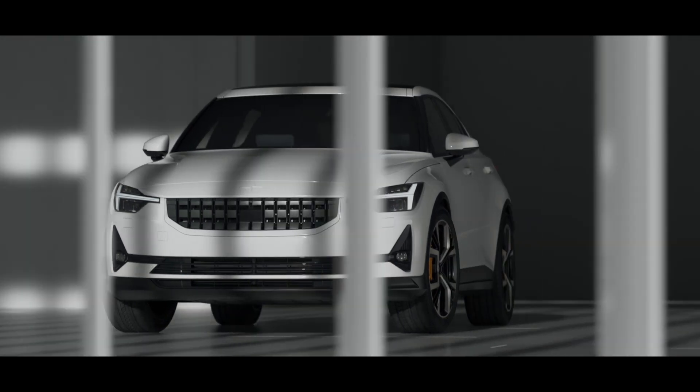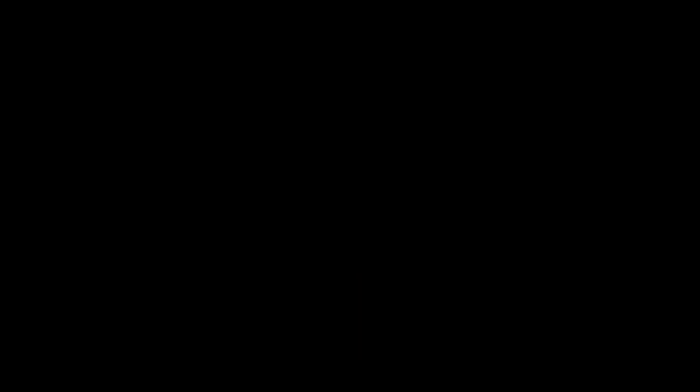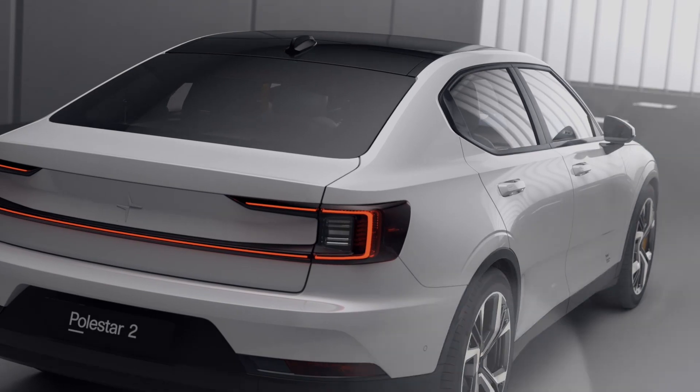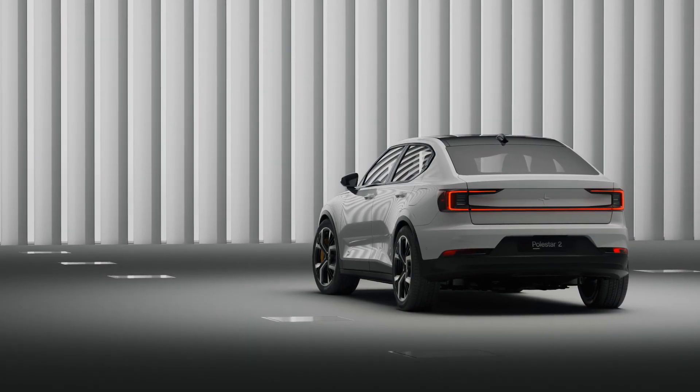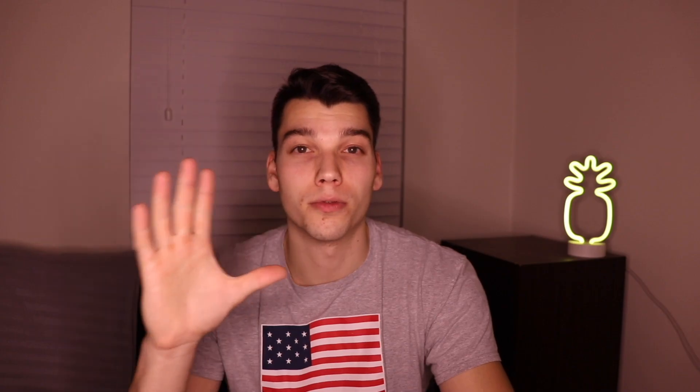As for the exterior design, I'm a big fan of this as well. It is futuristic enough to attract people who want a car that looks like that, but also still looks very traditional and will attract people who want that kind of look.